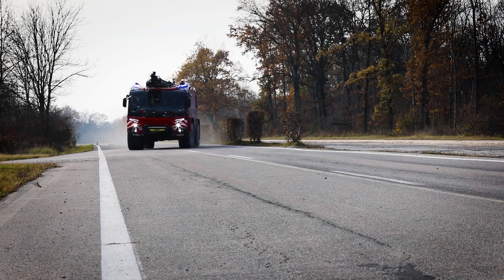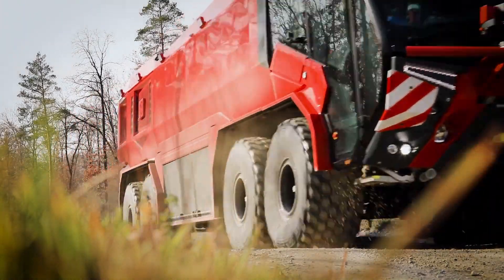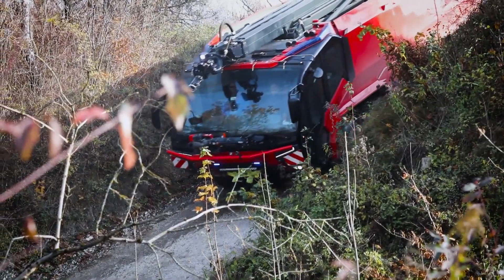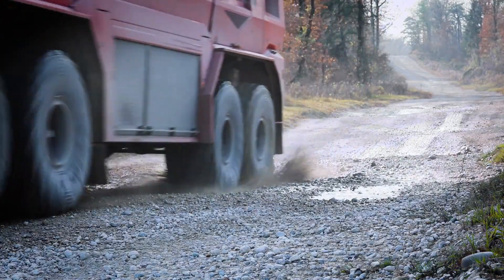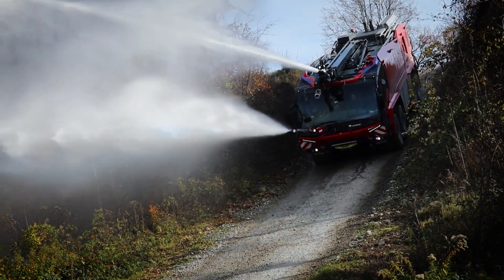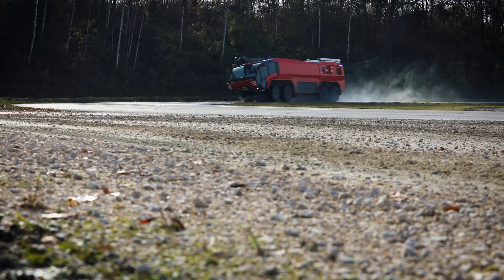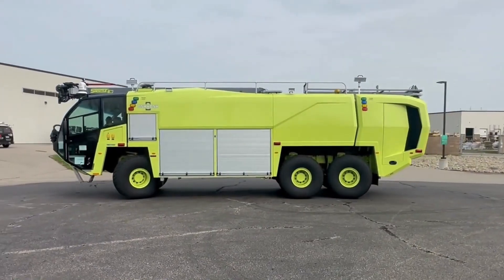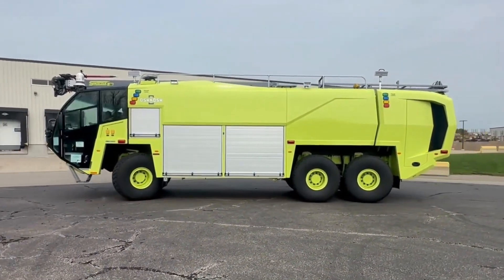Almost as important as speed is the ability to take the most direct route to the scene. ARF vehicles are built for off-road use, with oversized tires, independent suspension, and are available in 4-wheel, 6-wheel, and even 8-wheel drive variants. But despite their size and weight, these massive off-road machines are also maneuverable. Roll stability control makes these 30 to 40-ton fully loaded ARF units capable of tight cornering at high speeds, and all-wheel steering provides precise control when moving around the accident scene.